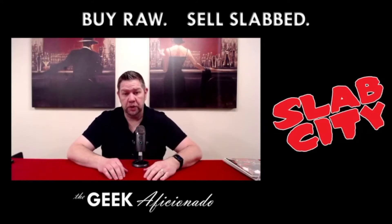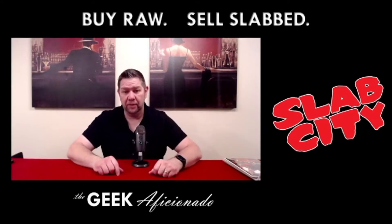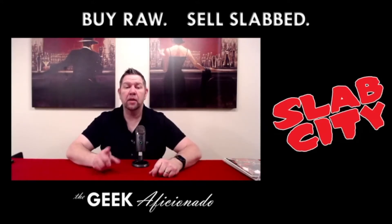Hey comic fans, this is Jimmy the Geek Aficionado and I want to welcome back to Slab City. Today we're going to be talking about how to make money in the margins.